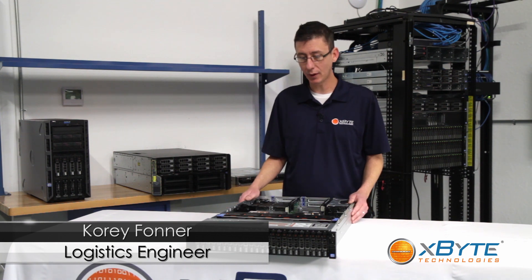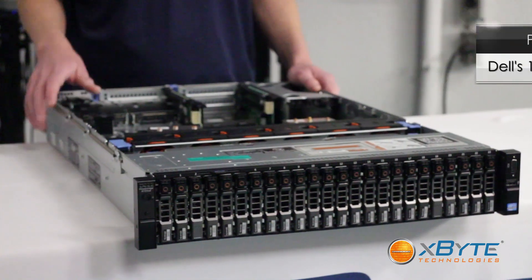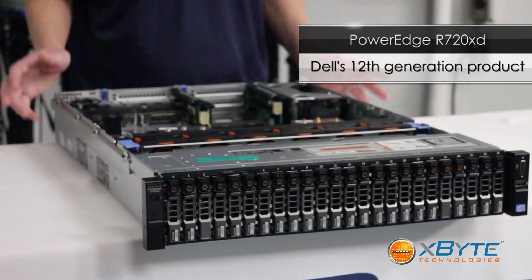Hi, you're watching Expoi Technologies and I'm Cory Foner. Today we're going to be talking about Dell's 12th Gen PowerEdge R720XD.